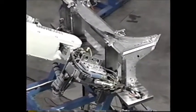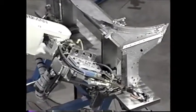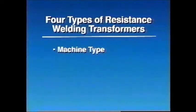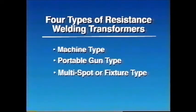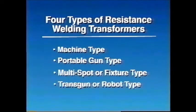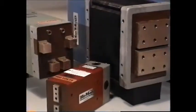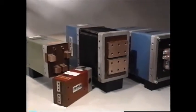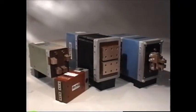In today's program, we will explore the four basic types of single-phase resistance welding transformers: the machine type, the portable gun type, the multi-spot or fixture type, and the transgun or robot type transformer. We'll discuss their primary applications and review the features and technical specifications that make each transformer unique.